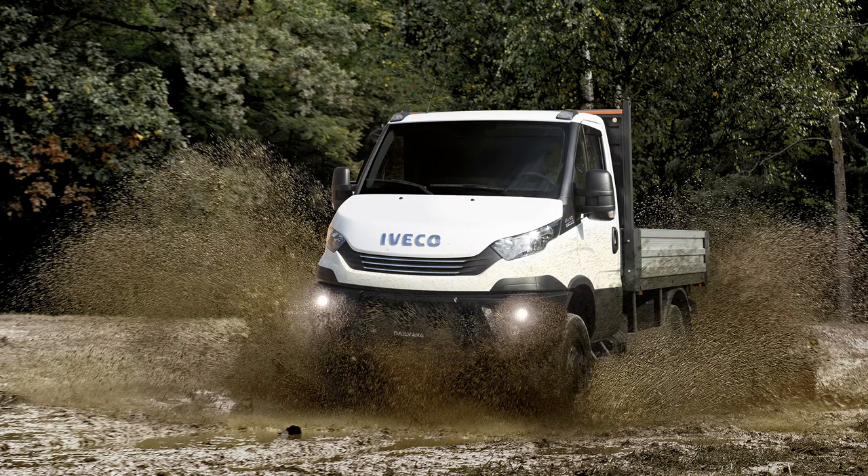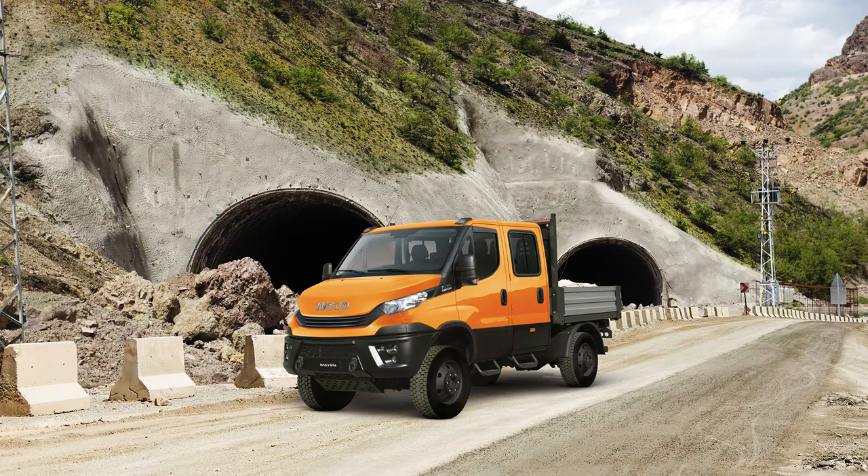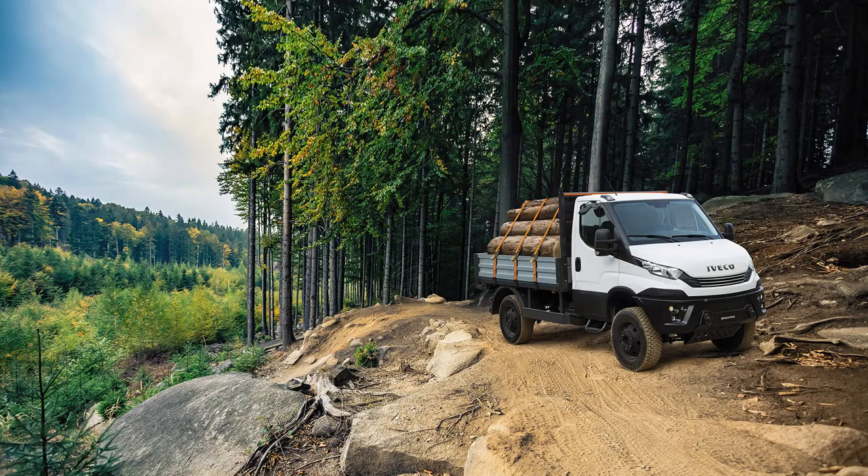As a chassis or crew cab, the options broaden even further: three gross weights — three and a half, five and a half, and seven tonnes — four different wheelbases, and body and payload allowances up to a full 4.3 tonnes, best in class.